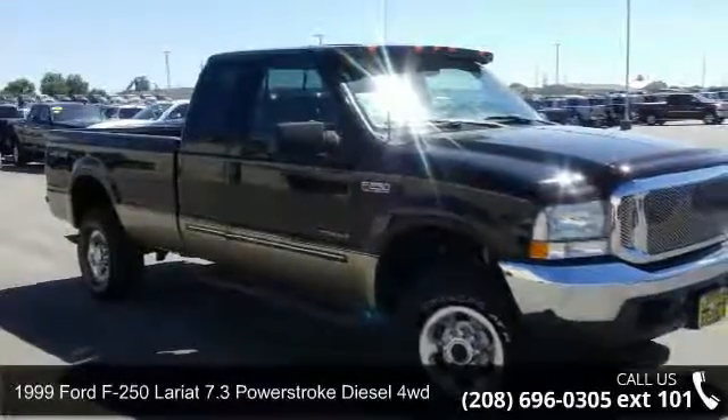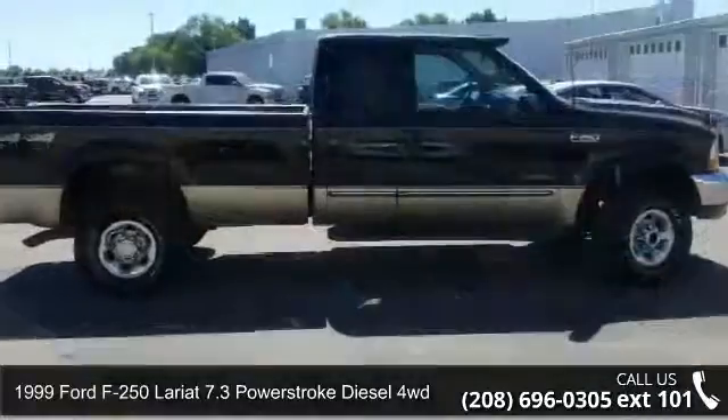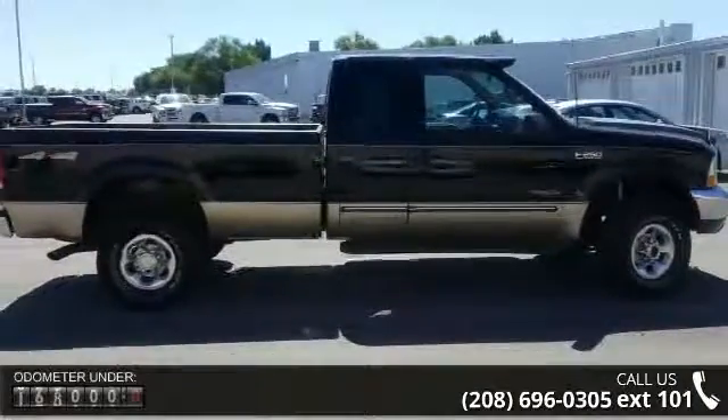Presenting the 1999 Ford F-250. This may be the set of wheels you've been looking for. Enjoy these notable features: